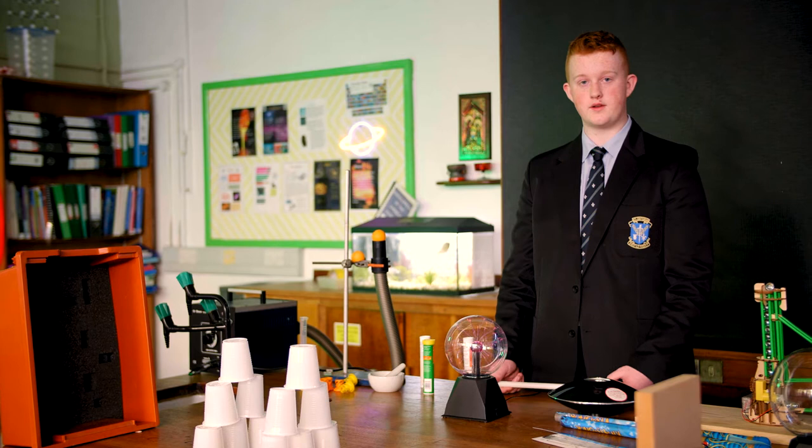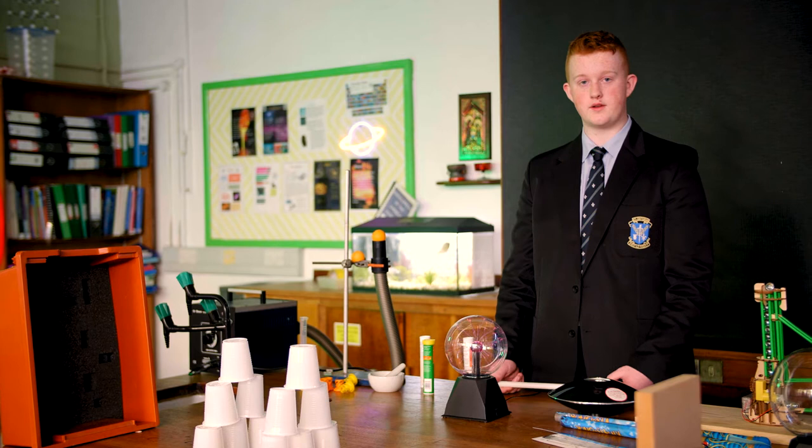In physics, one of the areas we study is electricity. Here you can see a plasma globe which emits an electric field around it. Using the electric field, we can light up a fluorescent light such as this. And by using a short circuit, we can turn it back off.